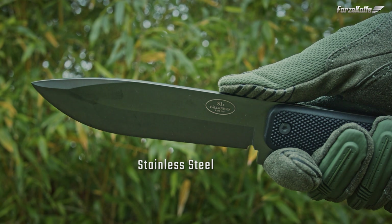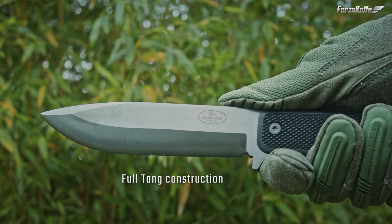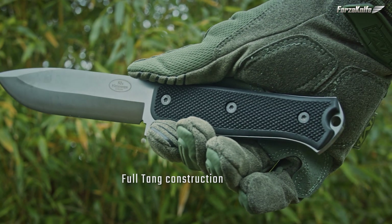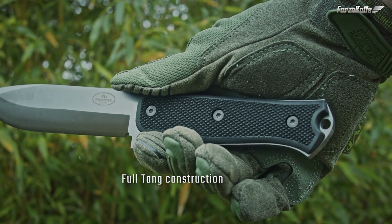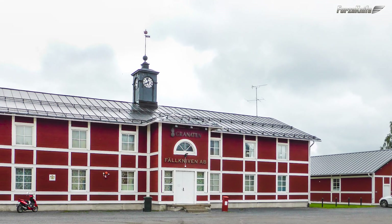Falknerven knives are among the best in the world when it comes to survival knives with stainless steel blades. The Falknerven company was created in 1984 and the first knives were marketed in 1987. It is a family business, based in the county of Norbotten, in the north of Sweden.